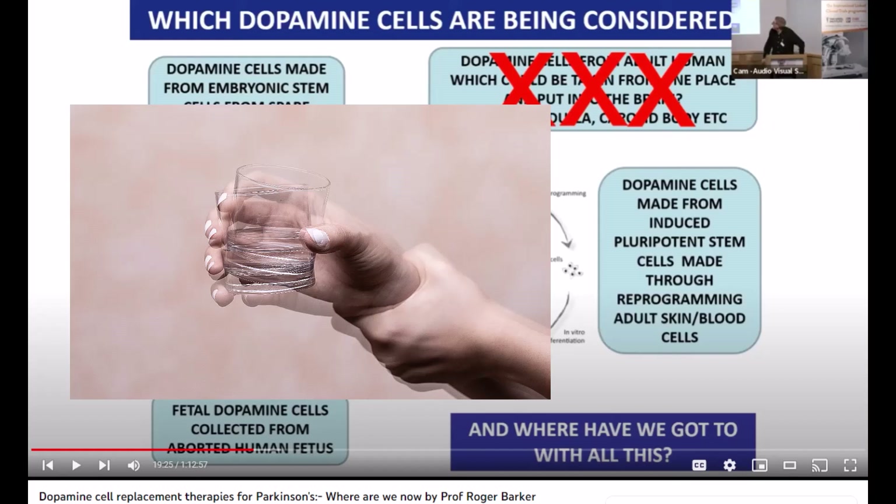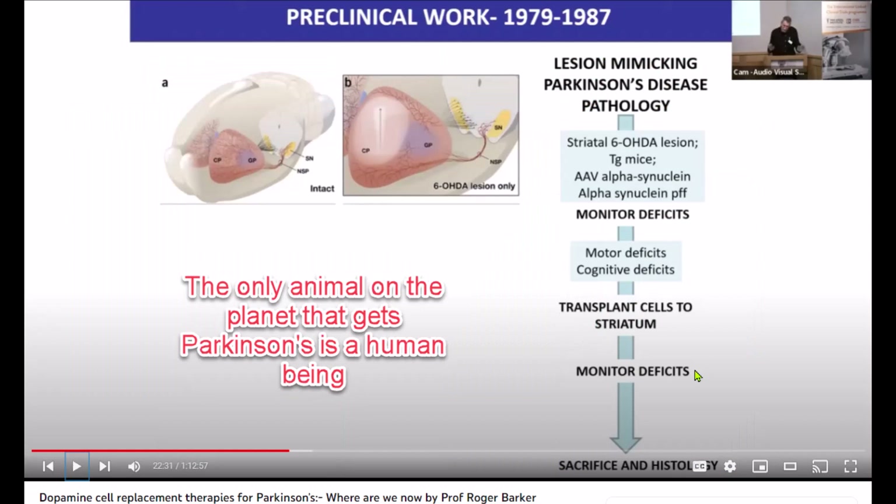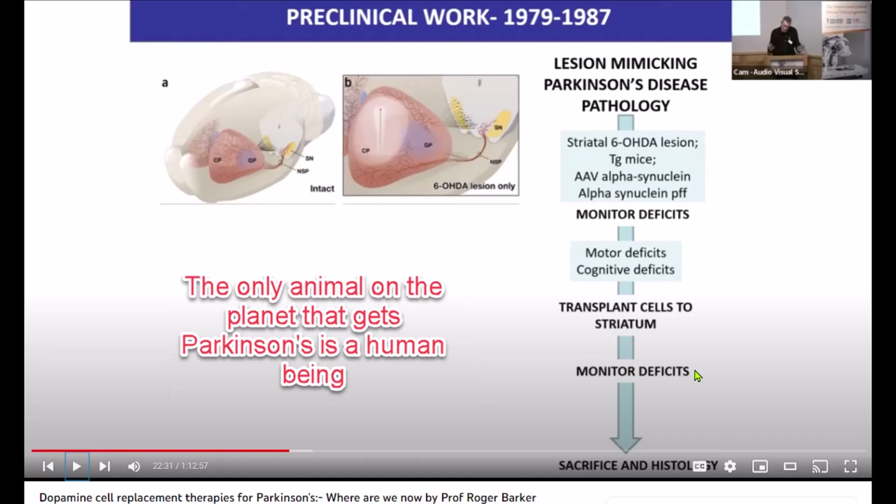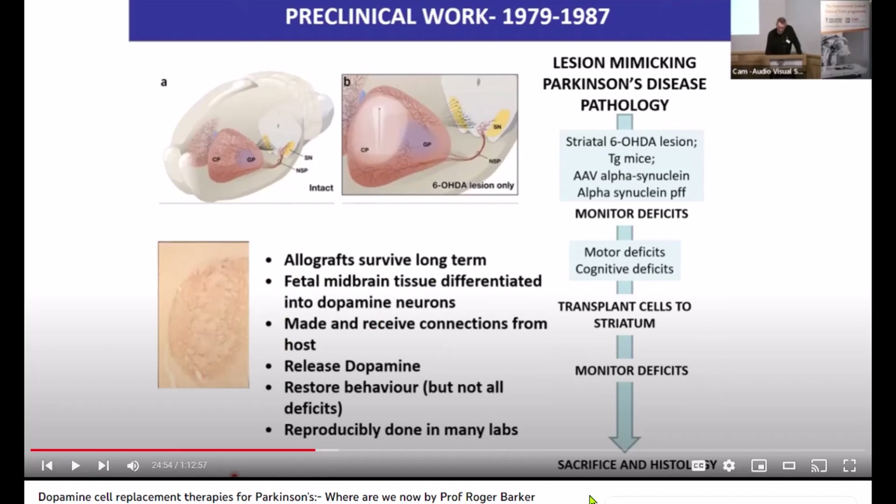But what if we could replace the damaged neurons with new healthy ones? That's where stem cells come in. Stem cells are a special type of cell that have the ability to turn into many different types of cells in the body. That means that they can be used to generate new neurons that can replace the ones that have been lost in Parkinson's disease.